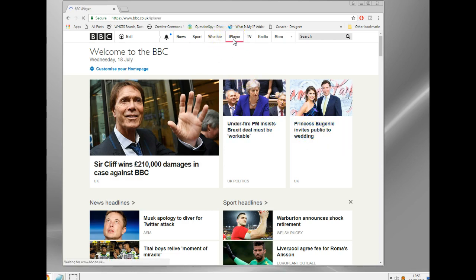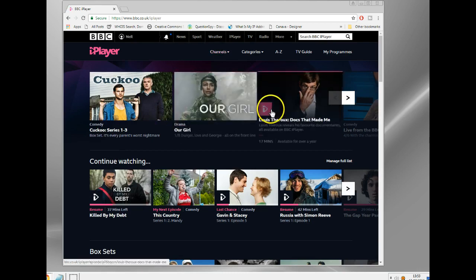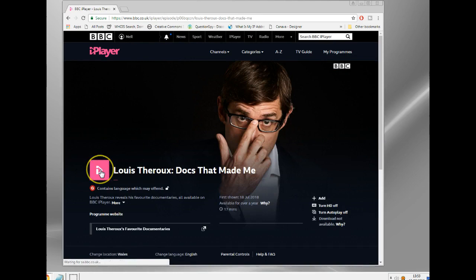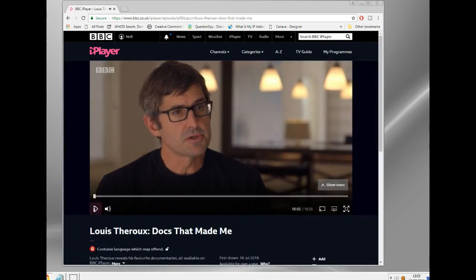Let me go to iPlayer. Let's watch something on iPlayer — Louis Theroux. Just start it here. There we go. iPlayer works.